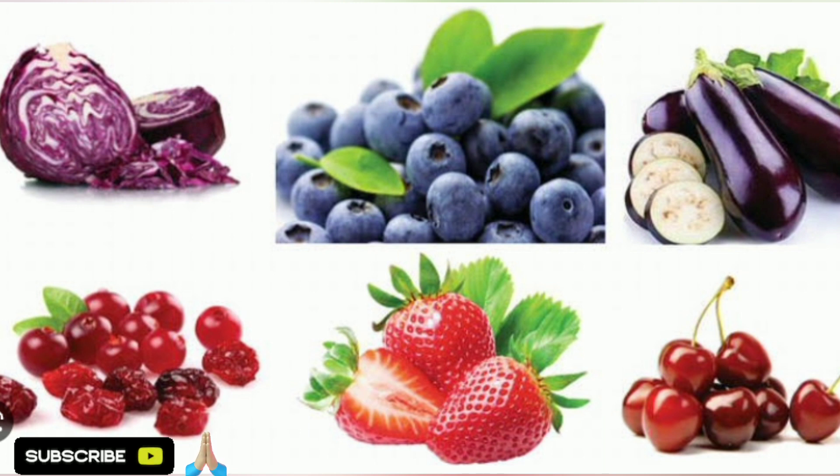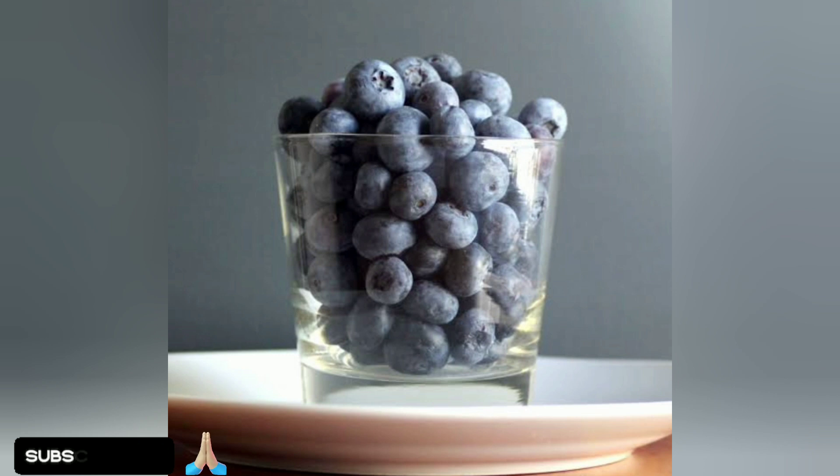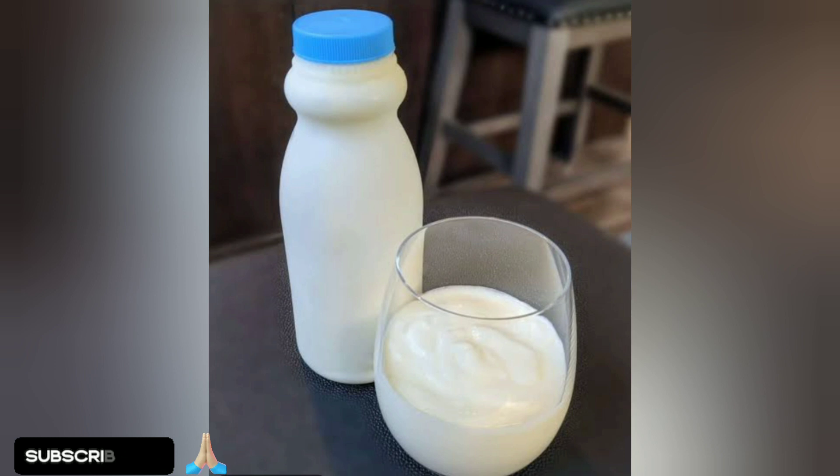The best natural remedy for cataracts is a mixture of 1 cup of berries and 1 cup of kefir. Blend your favorite berries with the kefir and consume it once a day. If the mixture is too thick, add water to thin it out.